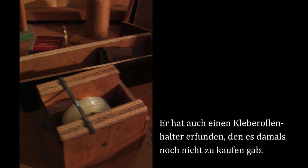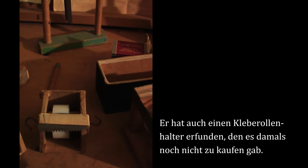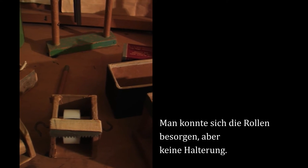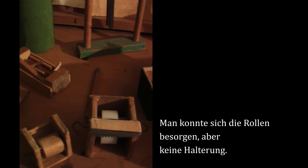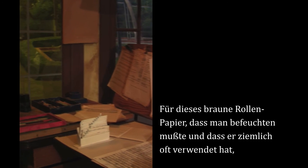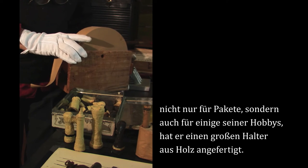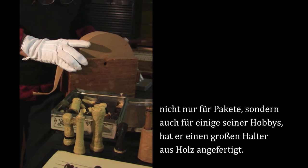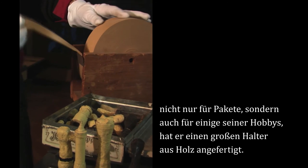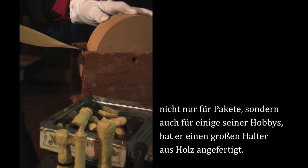He also invented the adhesive tape dispenser, which in those days did not exist. You could get the rolls of tape, but there was no dispenser. For the brown paper tape, which you had to wet, and which he used a great deal — not only for packages, but for some of his hobbies — he made this large dispenser out of wood.